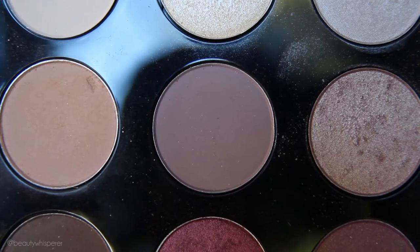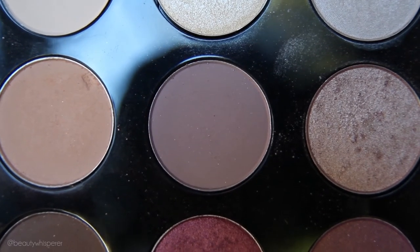My next favourite has been an eyeshadow. This one is by MAC and it's called Quarry. Quarry is like a beautiful matte, purple-y mushroom kind of shade. And it's great for just putting through your crease just to define it a little bit more. I've just been really loving it — it goes with almost every eye look.